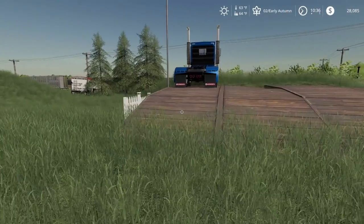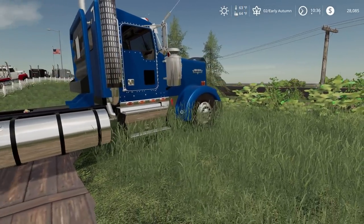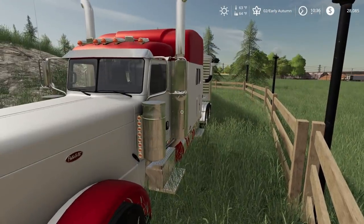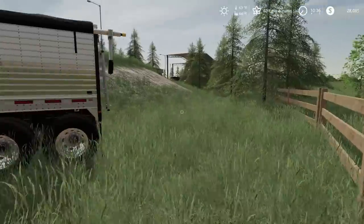Which semi are we going to use? Choices, choices, choices. I think I'll use the Peterbilt here — that's going to be my choice for today's hauling. So we'll get this hitched up and go pick up our grain cart.